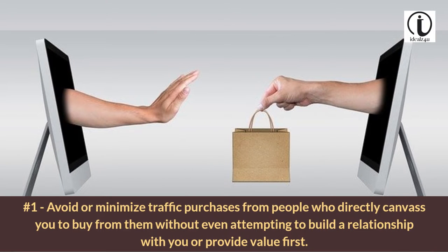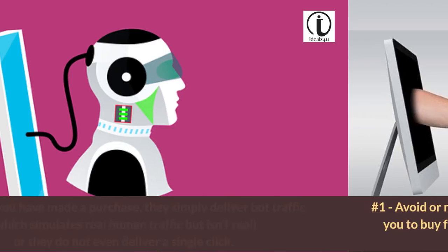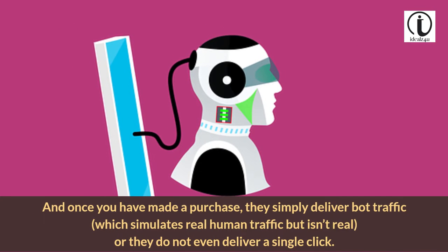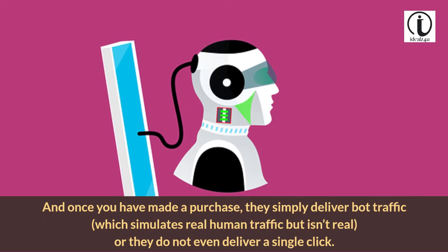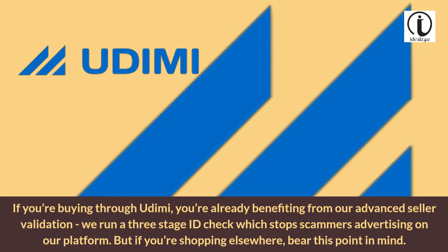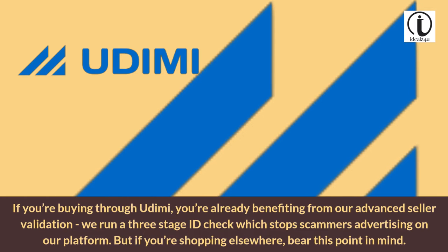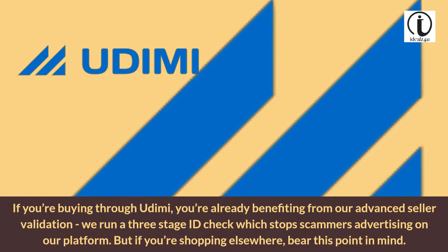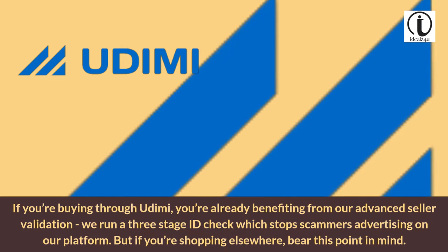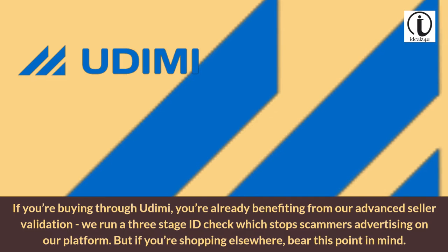Tip 1: Avoid or minimize traffic purchases from people who directly canvass you to buy from them without even attempting to build a relationship with you or provide value first. Once you have made a purchase, they simply deliver bot traffic, which simulates real human traffic but isn't real, or they do not even deliver a single click. If you're buying through Udemy, you're already benefiting from our advanced seller validation — we run a three-stage ID check which stops scammers advertising on our platform. But if you're shopping elsewhere, bear this point in mind.